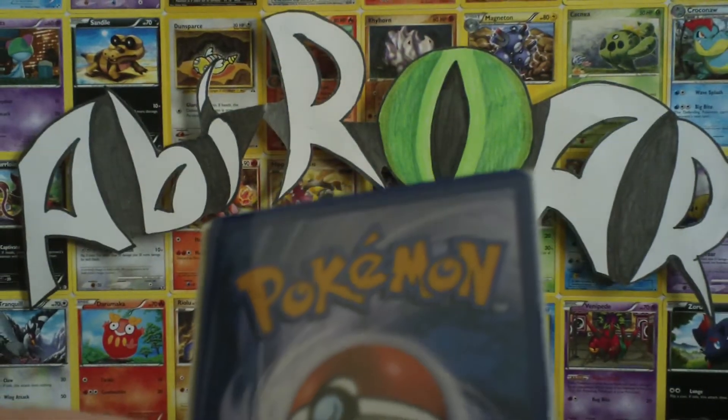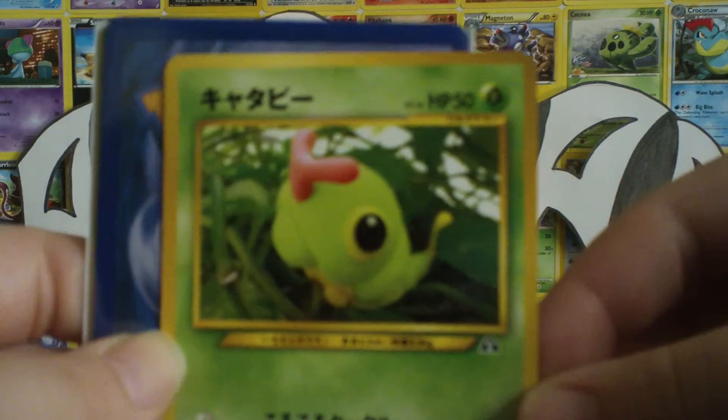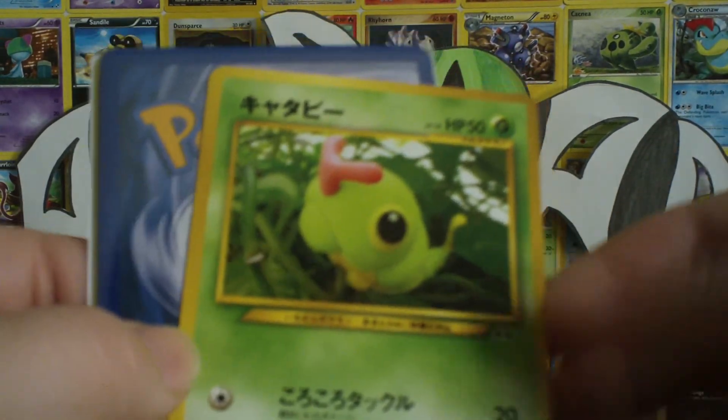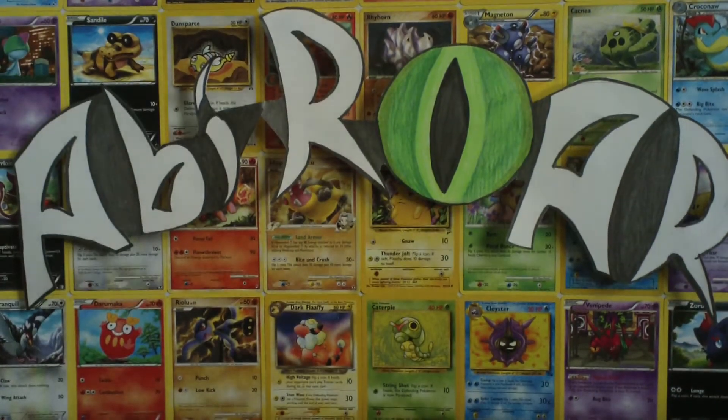Funny story — this Spinarak was the first Japanese card I had ever had when I was a kid. And I thought it was just the most random, coolest card in the world because it was Japanese.